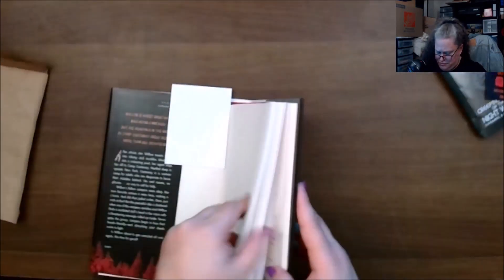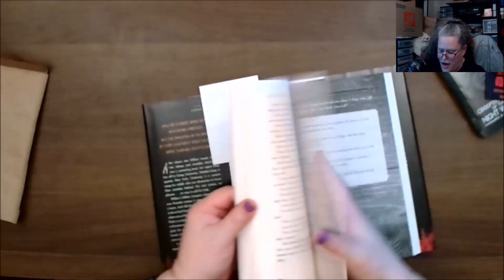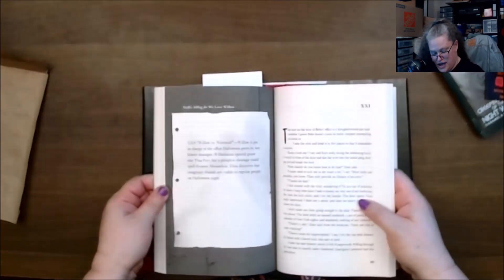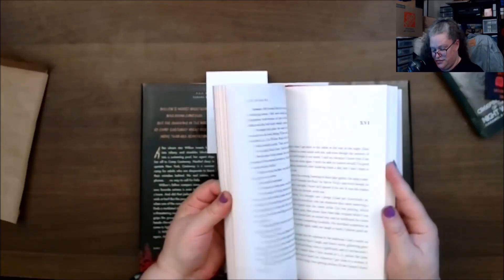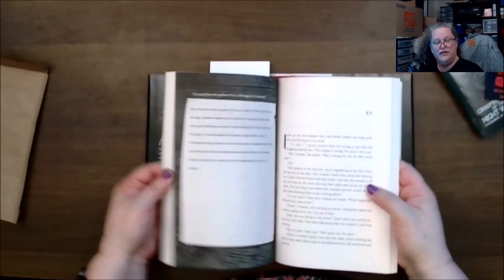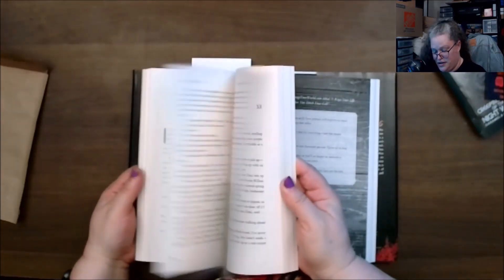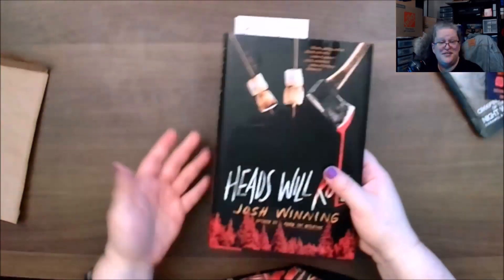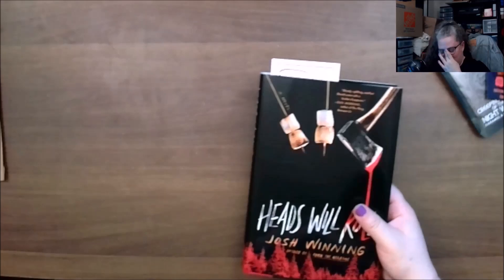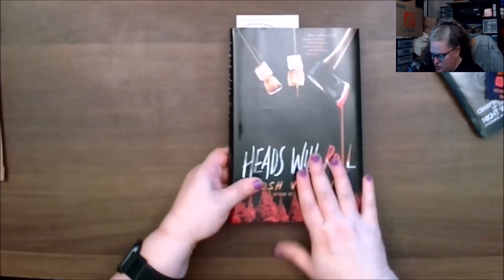I see these black spots and I'm thinking — what is that? Oh, this is kind of mixed media. This is interesting — there's mixed media with some text and everything throughout the book. 'Heads Will Roll' is definitely interesting.